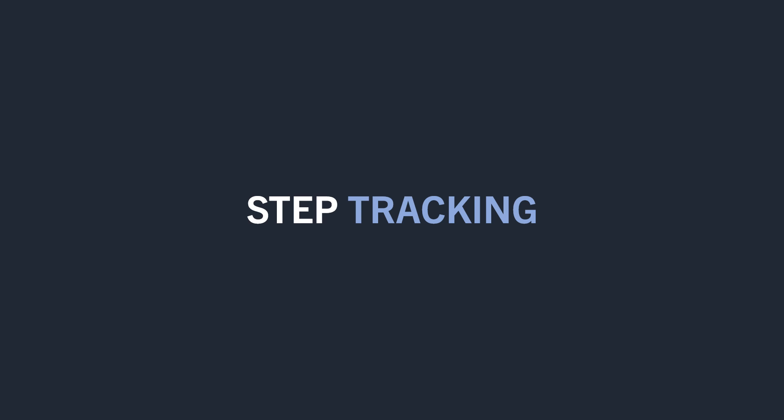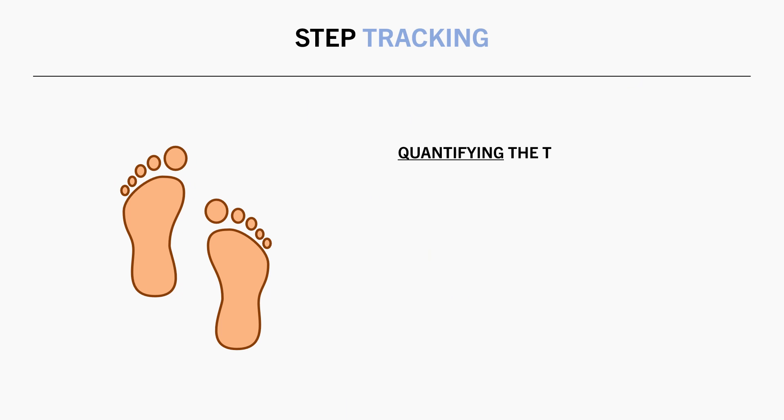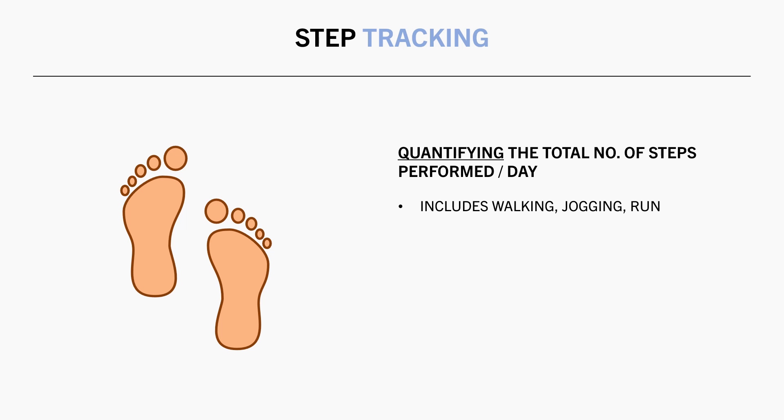First, let's establish what step tracking is and why you might count your steps in the first place. Essentially, step tracking is simply quantifying the total number of steps you perform per day. This encompasses all movements that include walking, jogging, and running — so this includes everything from walking to complete daily tasks to intentional running as a form of cardio.